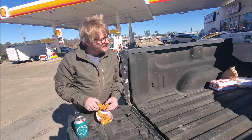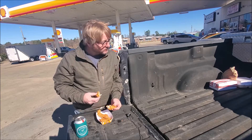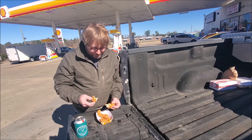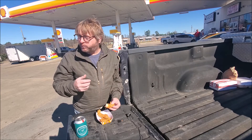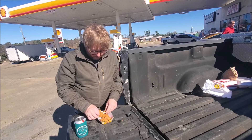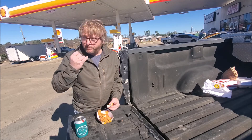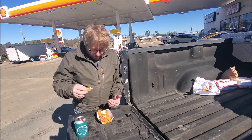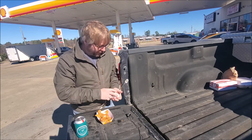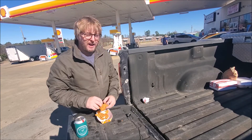They look like they've been sitting there for a while, but we're going to try them anyway. It's a little dry. Actually, it's more than a little dry. I think they cook these really early in the morning, probably about 11 o'clock.